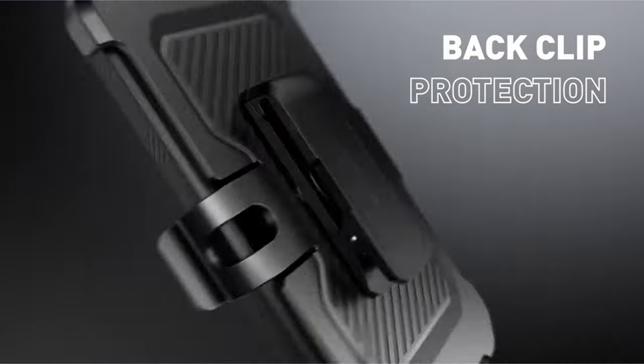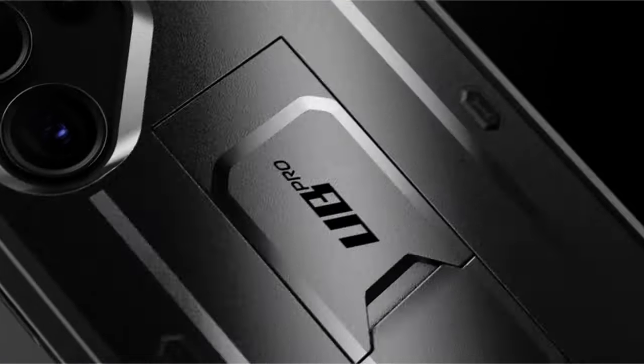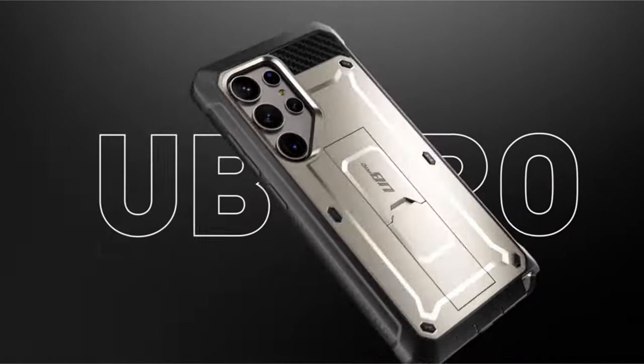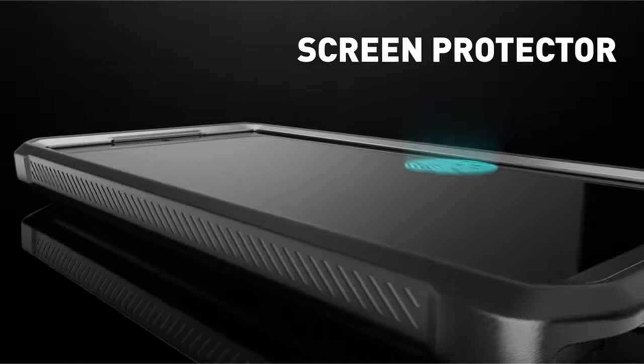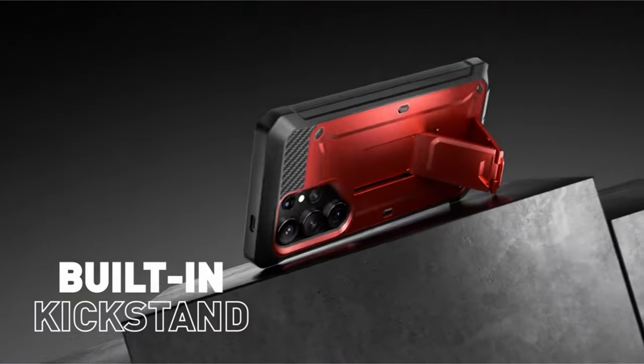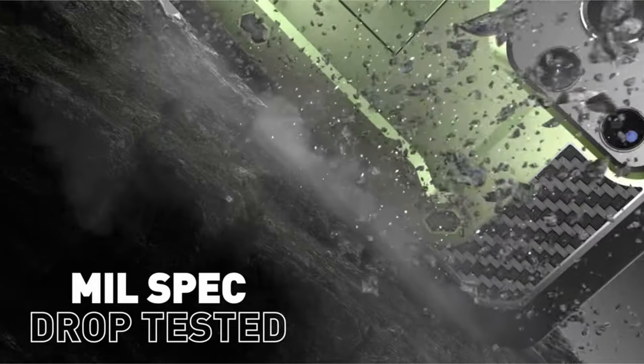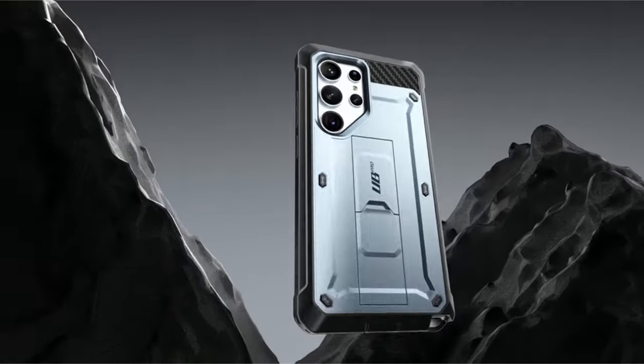Constructed with multi-layer TPU and polycarbonate materials, the case undergoes a 20-feet drop test, providing ultimate protection against accidental drops. Specifically designed for the Samsung Galaxy S24 Ultra 5G 2024 release, this case combines functionality and durability to safeguard the device effectively.